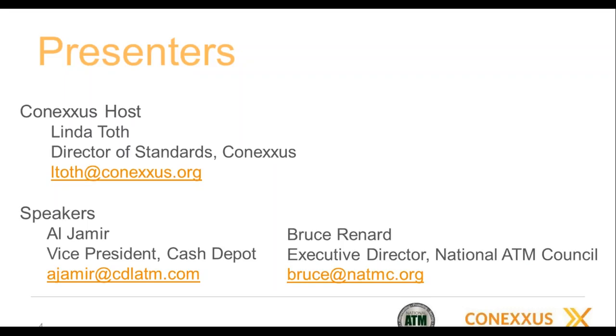Cash Depot is a full ATM service provider and a longstanding Conexus member and supporter. We also have Bruce Renard. Bruce has three decades of experience in both public and private sectors. An attorney by trade, Bruce is currently the Executive Director of the National ATM Council, or NAC — not to be confused with NACS, the National Association of Convenience Stores. He also participates in the U.S. Payments Forum, formerly known as the EMV Migration Forum, and has been recognized for significant contributions in industry outreach initiatives.